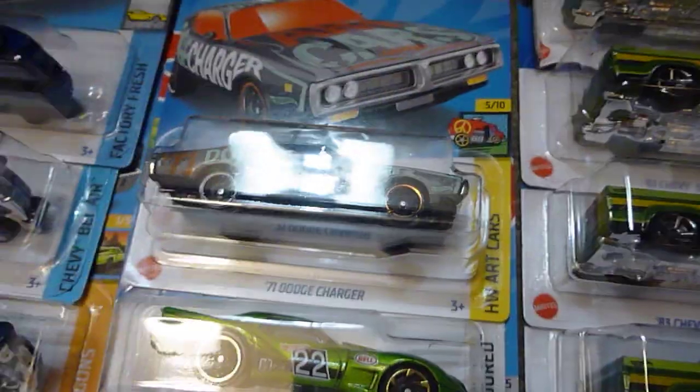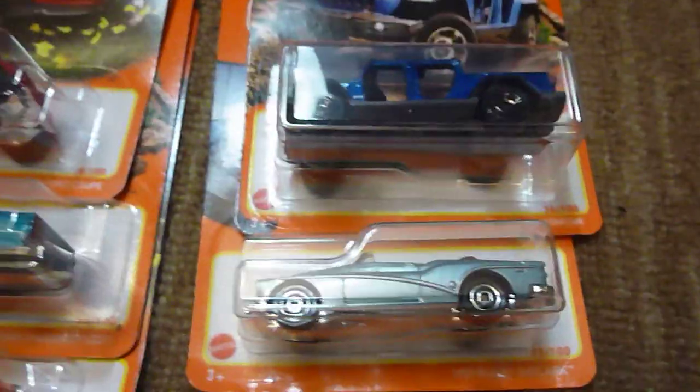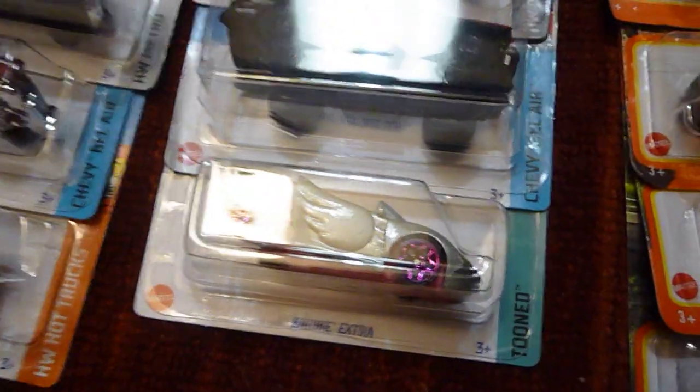Wheel error on the one truck. Found some of these — been looking for them for a while, never could find them. Dollar Tree got some in. Another wheel error on the Corvette, as you can tell. There's an Arma wheel. Some matchbox I picked up. Barbie car.